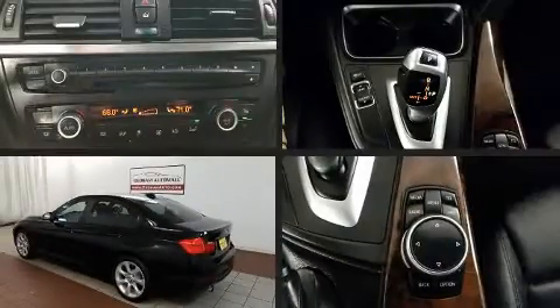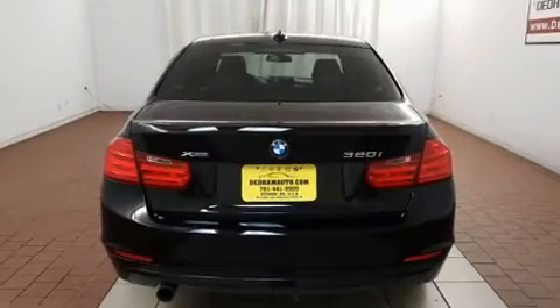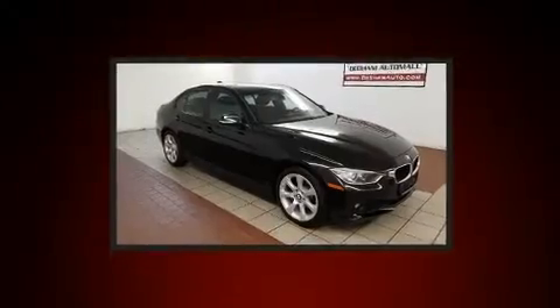Get excited about the 2014 BMW 3 Series. It features all-wheel drive versatility, an automatic transmission, and a 2.0-liter 4-cylinder engine. Turbocharger technology provides forced air induction, enhancing performance while preserving fuel economy.